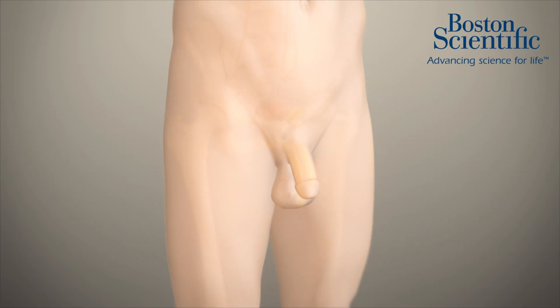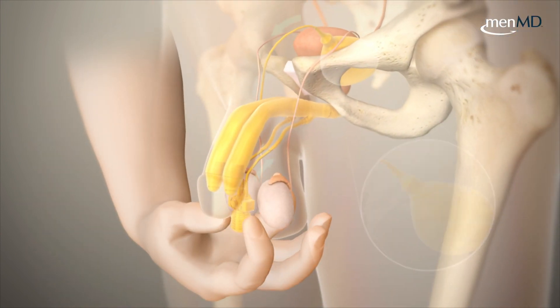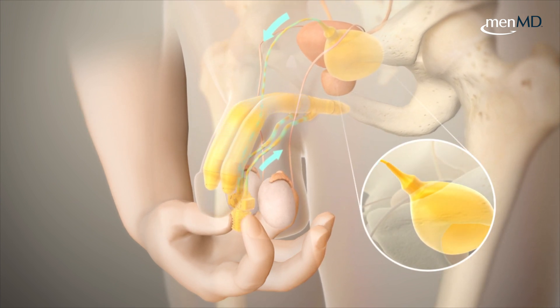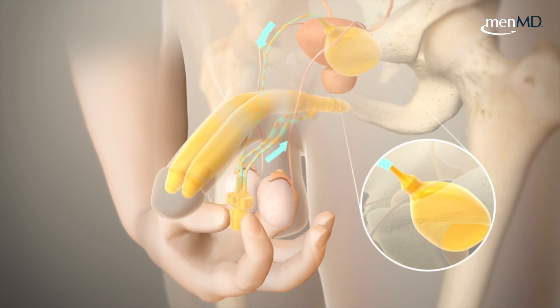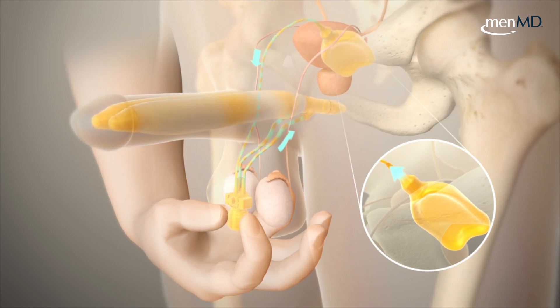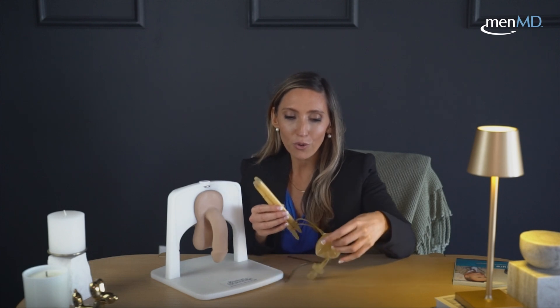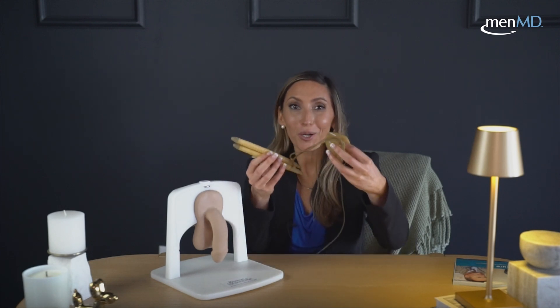When we put a penile implant in, we're essentially putting in tissue liners — one cylinder in each of those spongy erectile bodies. We customize this implant to fit the person's body; however long he measures is the size implant that we put in. Everything is inside the body and perfectly concealed, so if you were walking around in a locker room, nobody else would know that you had an implant in place.